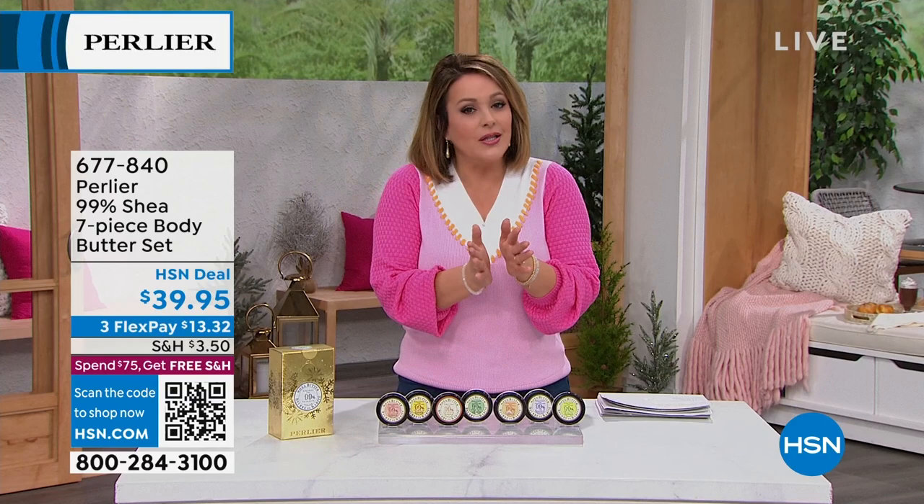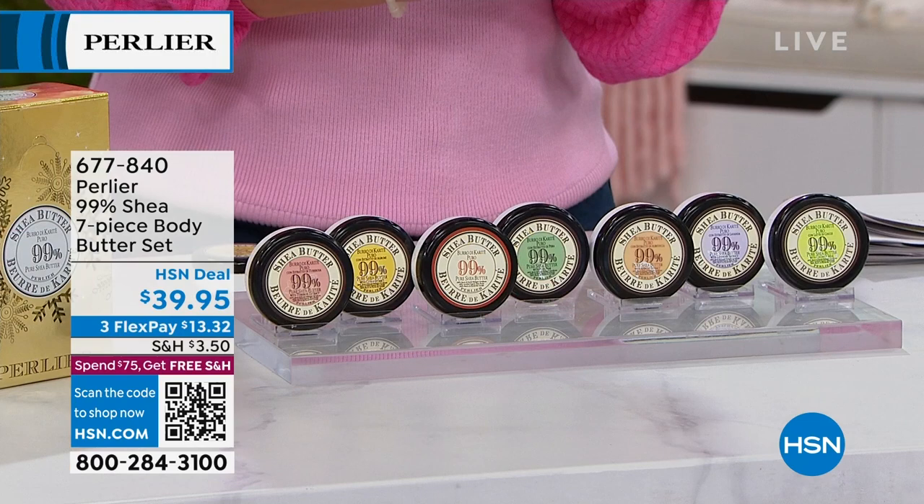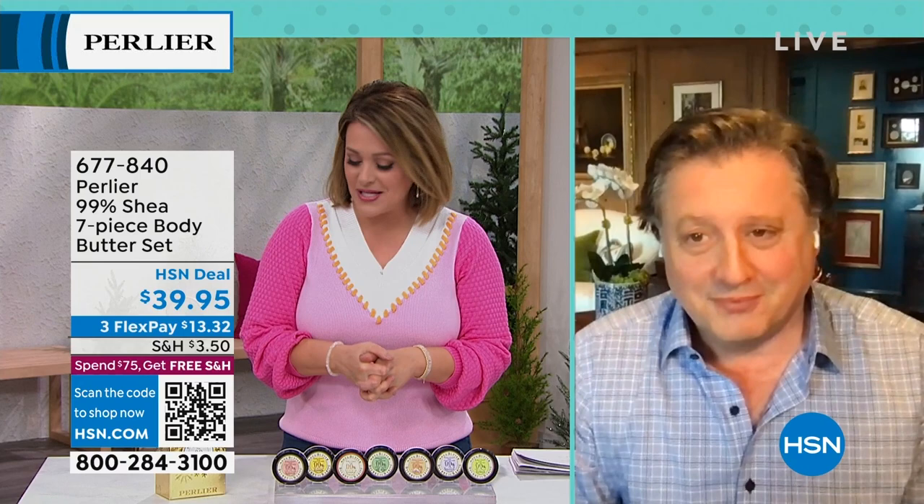You can keep all seven for yourself or spread them out as Valentine's gifts. Welcoming guest Prince Skip Borghese of Perlier. He notes HSN took all 500 pieces — and he forgot to send himself one. You're getting seven of the one-ounce, 99% pure shea butter jars, meaning 99% of that product is pure hydration, with just 1% fragrance oil. Each one of those jars will last you one to two weeks — they're that rich.